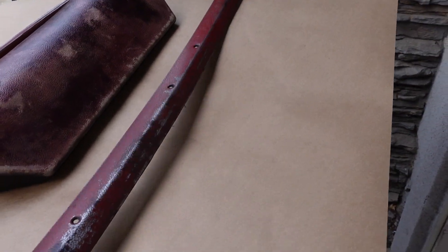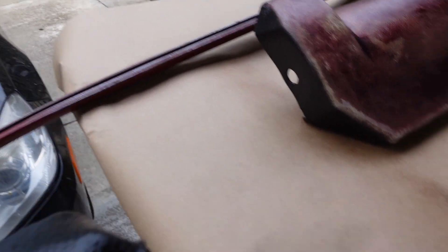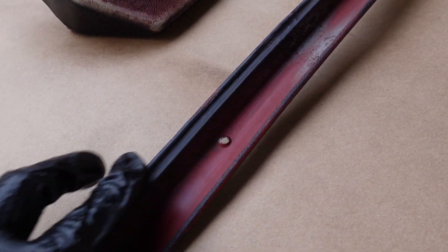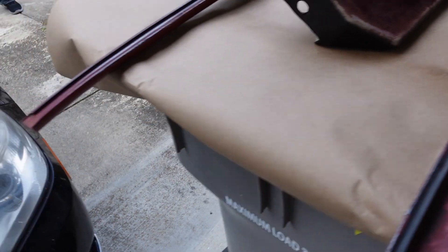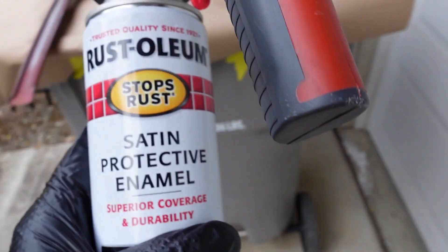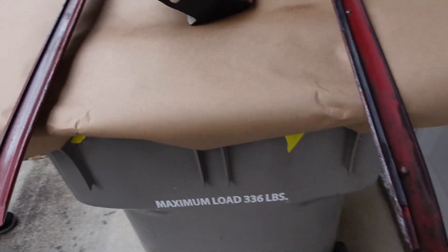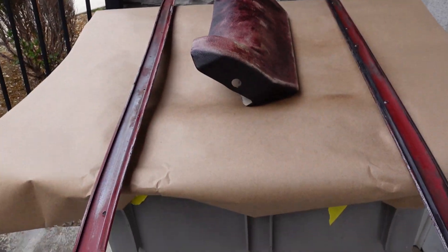Got these guys cleaned up. Didn't notice they had plastic inserts on them — this one I was able to get off, this one I was not, and I didn't want to break it. This one has the second coat of adhesion promoter on it. For the back side, we're just going to hit it with the satin enamel and save the color coat for the outside.